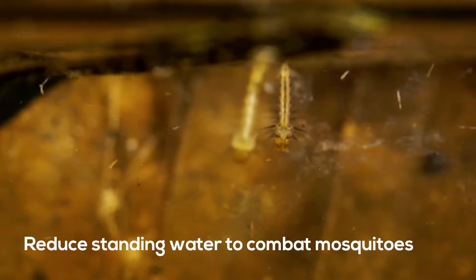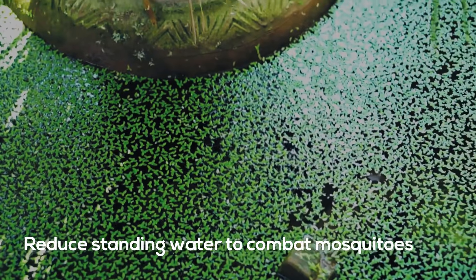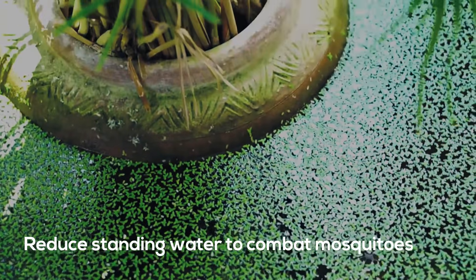Because they lay their eggs in stagnant water, reducing it around your home is one of the most effective ways to combat mosquitoes.